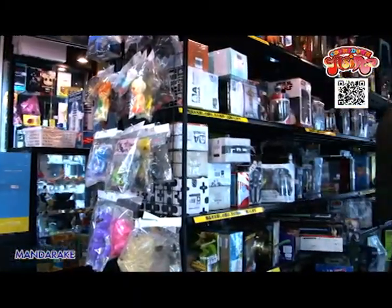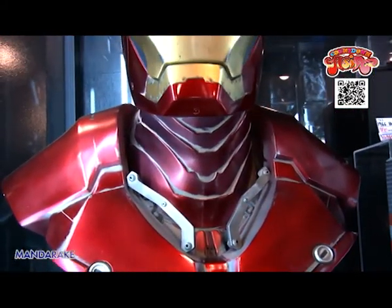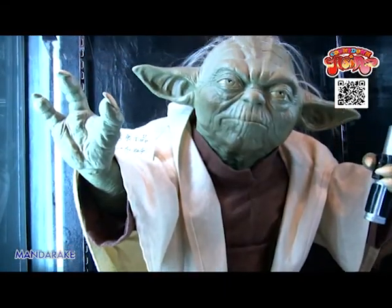At Mandarake, they also have a massive variety of American toys. All the designs are ultra-powerful: X-Men, Iron Man, Star Wars, Alien, Avengers, and more.